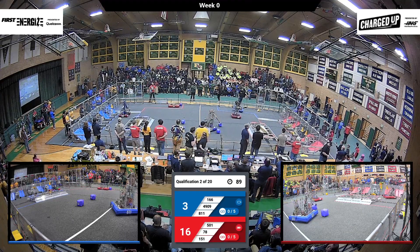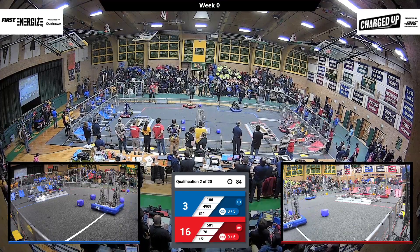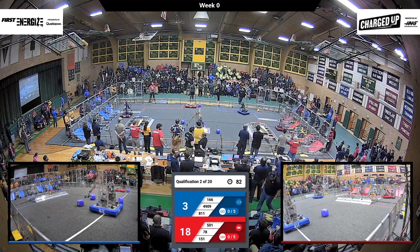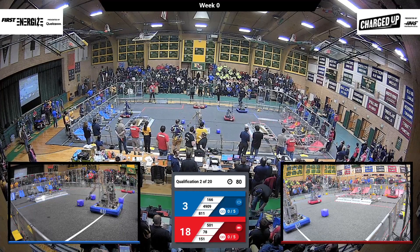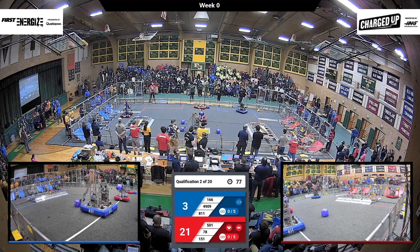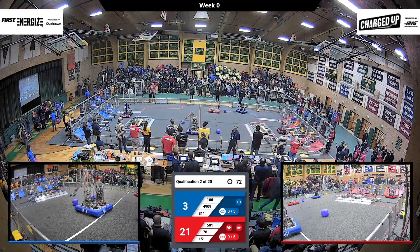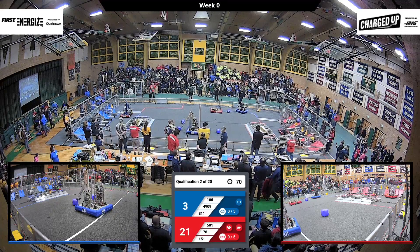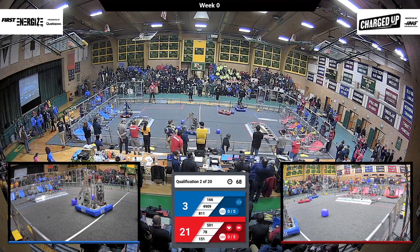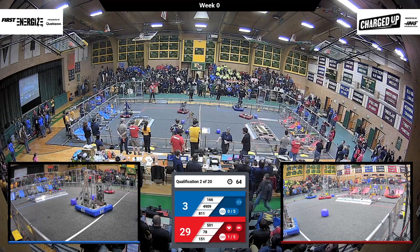Blue line's looking to do the same. 8-11 struggling to collect that cube off the ground — they'll pick another one. Meanwhile, 5-0-1 Power Knights, they're in the right place. See if they can score that. They're going to reach a little bit further, see if they can get that on there, but the alignment isn't quite right. 78 is going to score that cube right up on the middle row of the red alliance's grid.